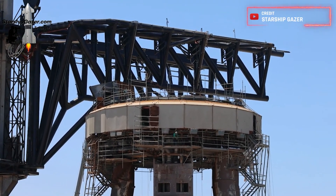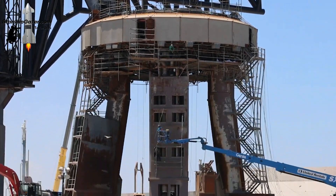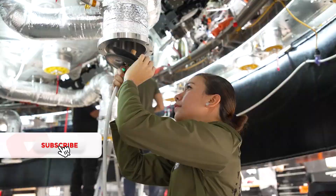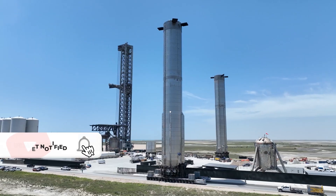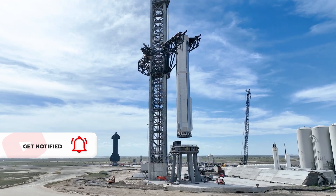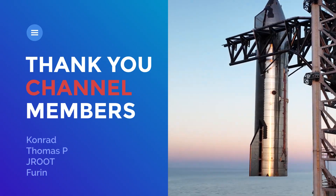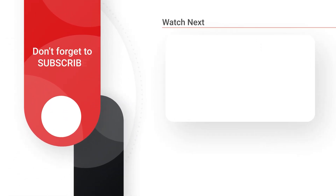I must admit, I have a small doubt about whether the entire launch complex will be ready in just four weeks from now. Nonetheless, I never underestimate SpaceX's ability to accomplish incredible feats in record time. That concludes our update for today's video. As always, we appreciate your continued support and thank you for watching. Until the next video, goodbye for now.